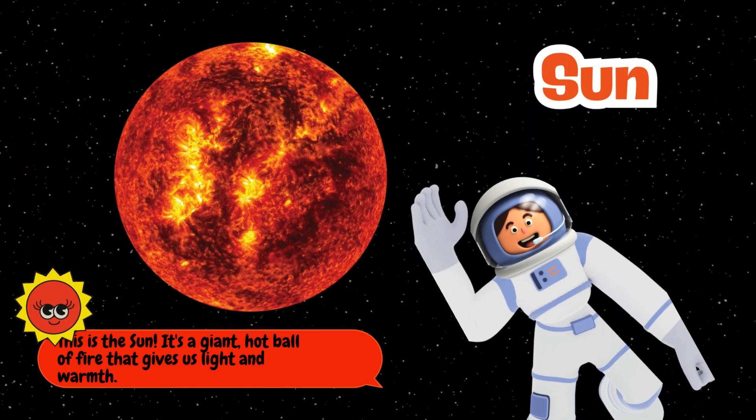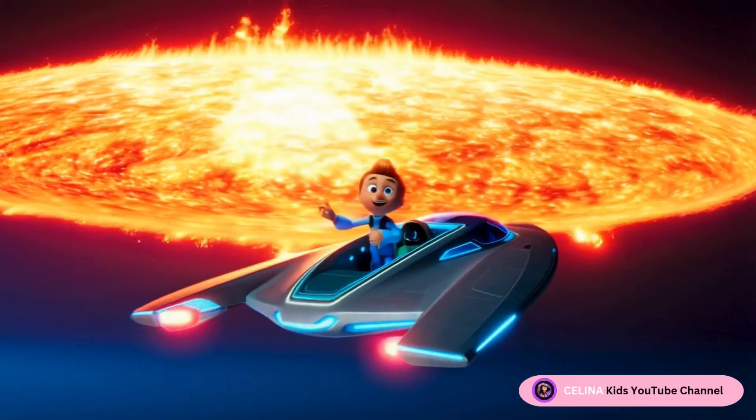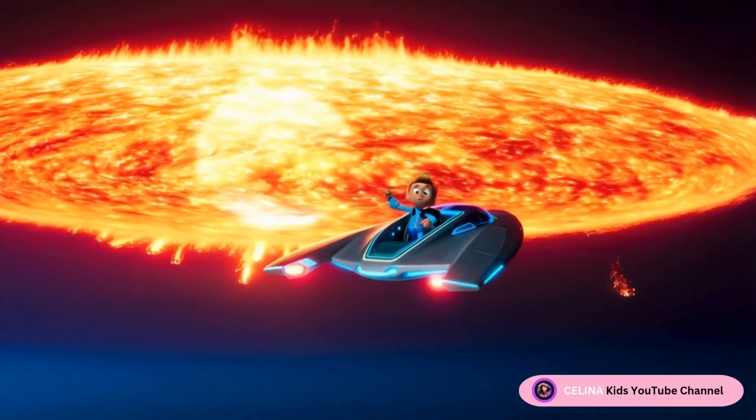Wow! This is the sun! It's a giant, hot ball of fire that gives us light and warmth. But we can't get too close — it's super hot!